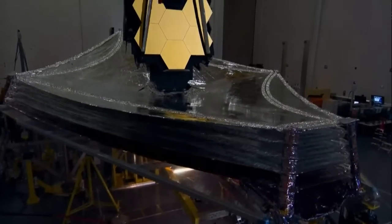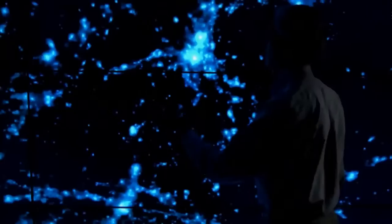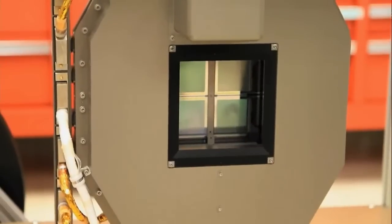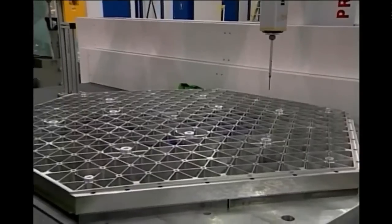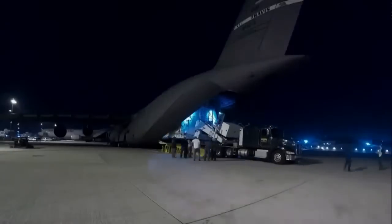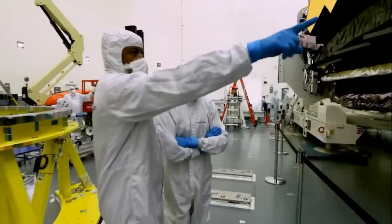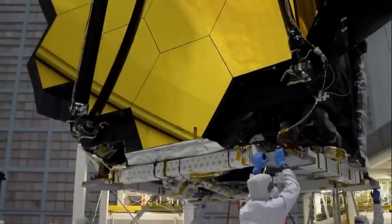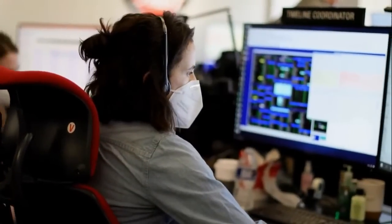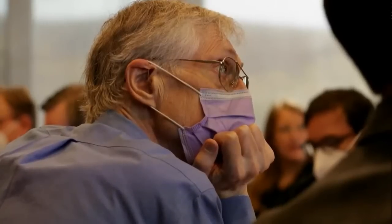The James Webb Space Telescope — born from the desires of astronomers, achieved with newly invented technology — is the culmination of 20 years of work. Humanity has unlimited questions about our universe.